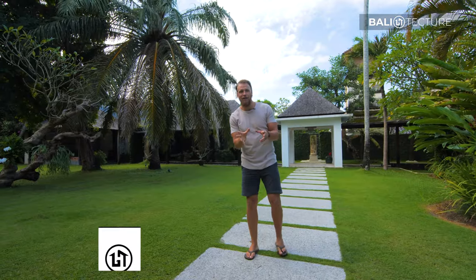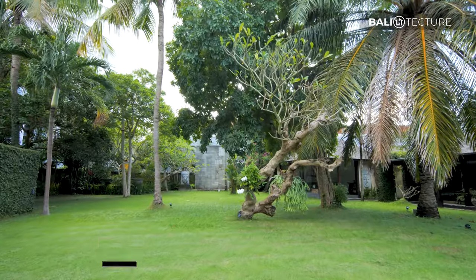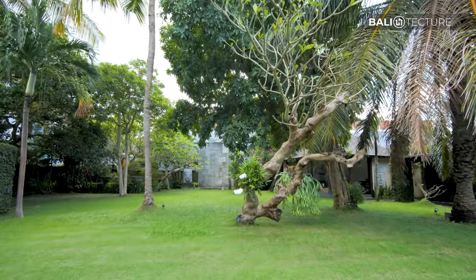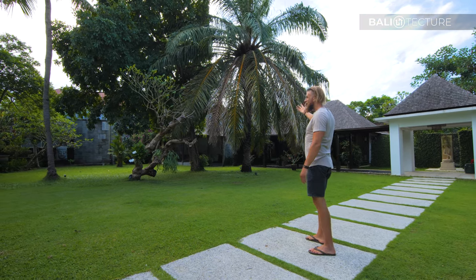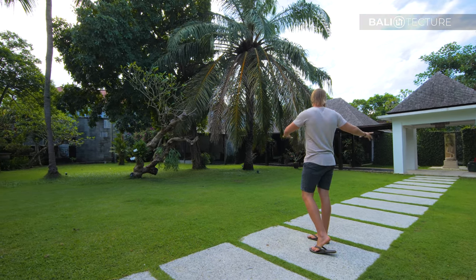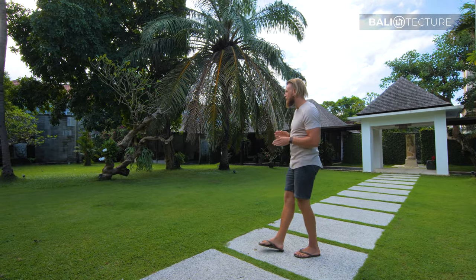Right when you walk in here you are met with this absolutely stunning view. You have the biggest yard that I've seen in Bali. They actually do wedding receptions right here on the grounds. You have these amazing palm trees, it's so lush and there's so much space. It's an absolutely beautiful garden.